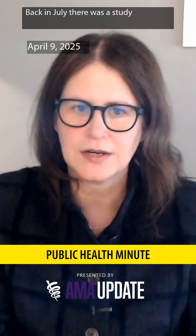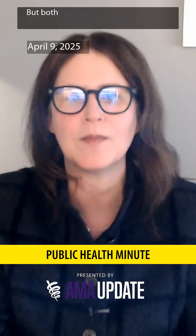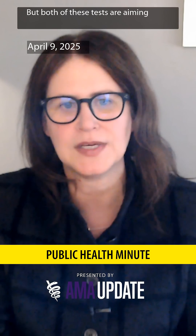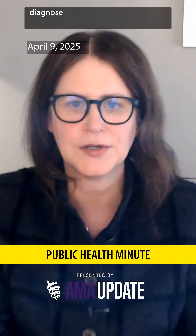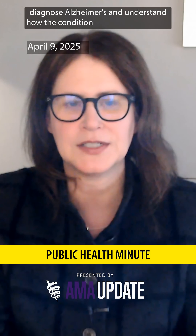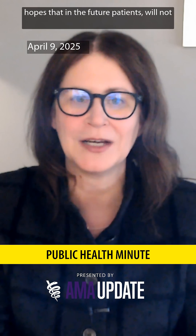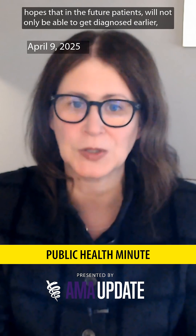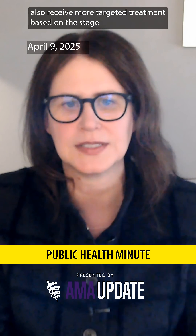Back in July, there was a study published in JAMA about an Alzheimer's blood test, different from the one we just discussed, but both of these tests are aiming to do something similar — more accurately diagnose Alzheimer's and understand how the condition has progressed, with hopes that in the future patients will not only be able to get diagnosed earlier, but also receive more targeted treatment based on the stage of their condition.